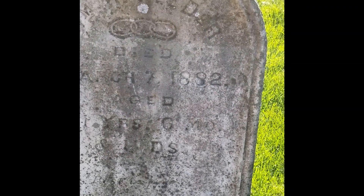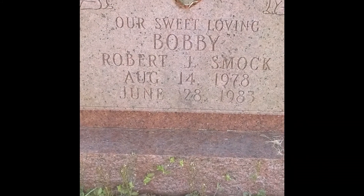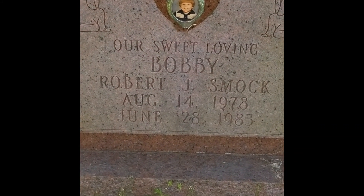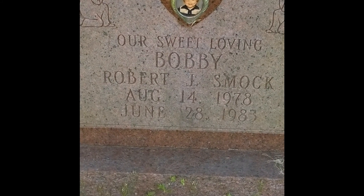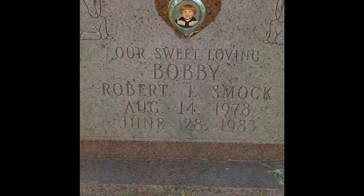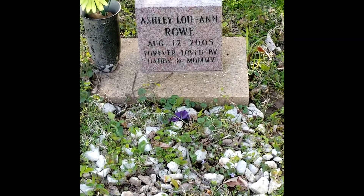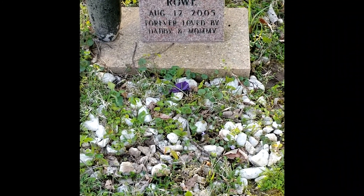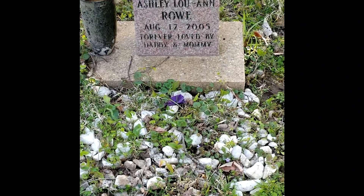And you can see here on this one, we do have the three chains.